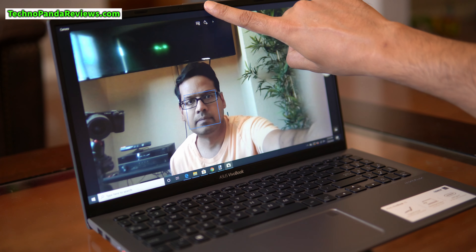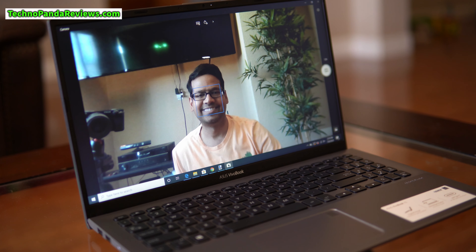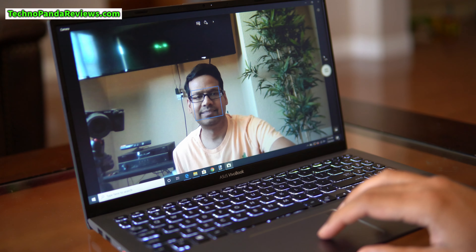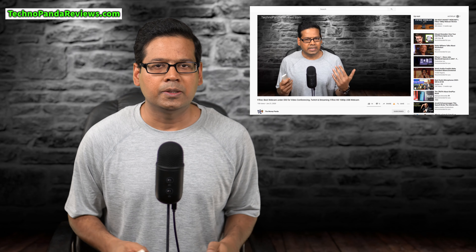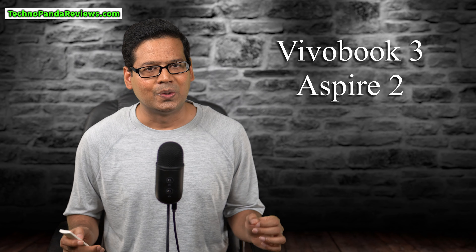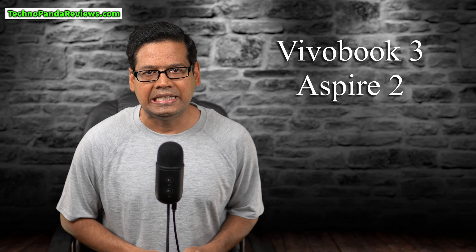Let's quickly talk about the webcam, because with everyone working from home these days it's really important. Both laptops have a built-in 720p webcam, which is adequate for Zoom conference calls or video chatting. But if you want to step up quality in Zoom calls, I'd highly recommend picking up an external 1080p USB webcam — I've reviewed some high-quality budget webcams and will drop links in the description below. VivoBook takes this round very easily with much better audio. After this round, VivoBook is leading 3-2.